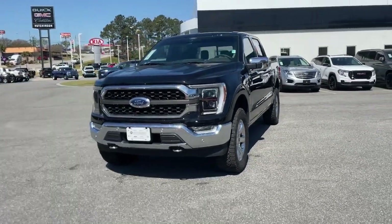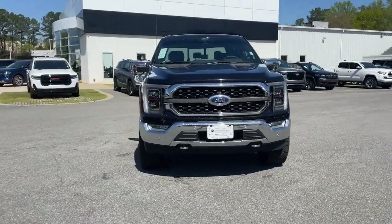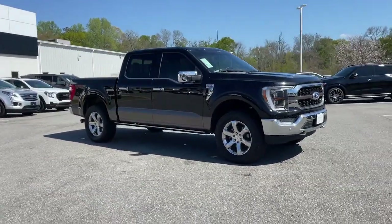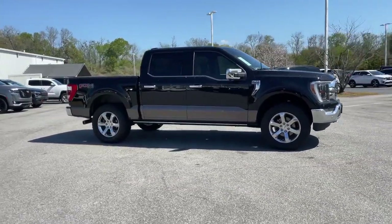Get into a car with value. 2022 Ford F-150, with less than 20,000 miles on the odometer — this vehicle stands out from the rest.